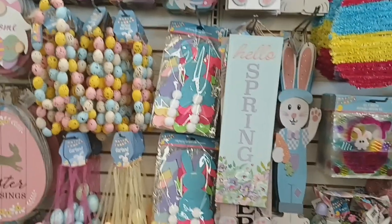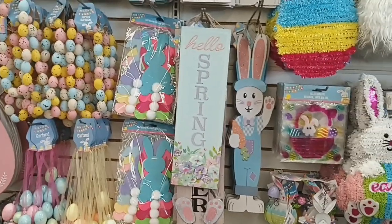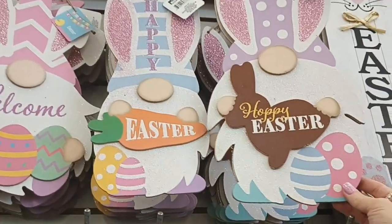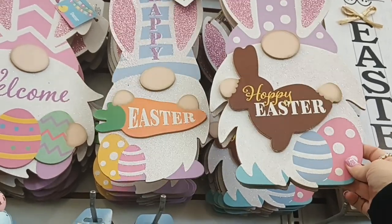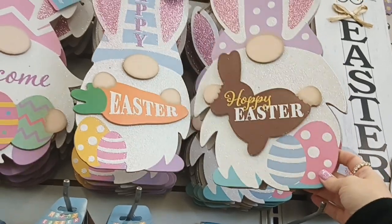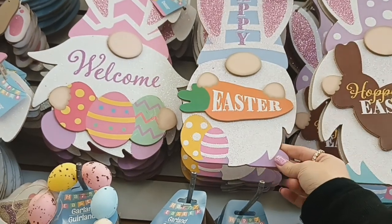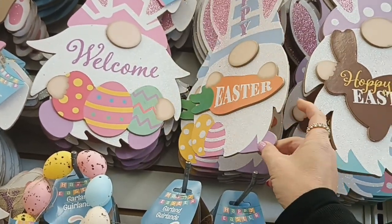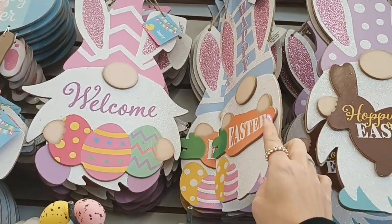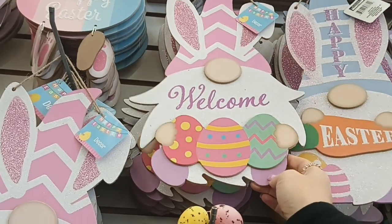Hey guys, so I see they have a lot of Easter stuff here now, which is amazing. The first thing I see are these little gnome decor pieces. Hoppy Easter with the purple hats — it has polka dots with the bunny ears. Then this one says Happy Easter on it with the carrot. Absolutely beautiful. And then this one says Welcome with the three eggs.